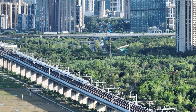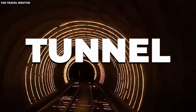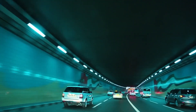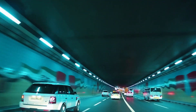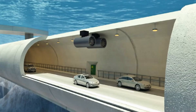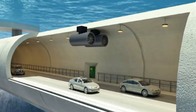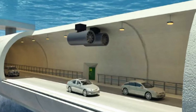For decades, both countries dreamed of a shortcut — not just for cars, but for high-speed rail and cargo. A tunnel straight across the Fehmarn Belt, a narrow windswept stretch of sea separating Denmark's Lolland Island from Germany's Fehmarn Island, would slice travel times, boost trade and finally connect Scandinavia with central Europe like never before.